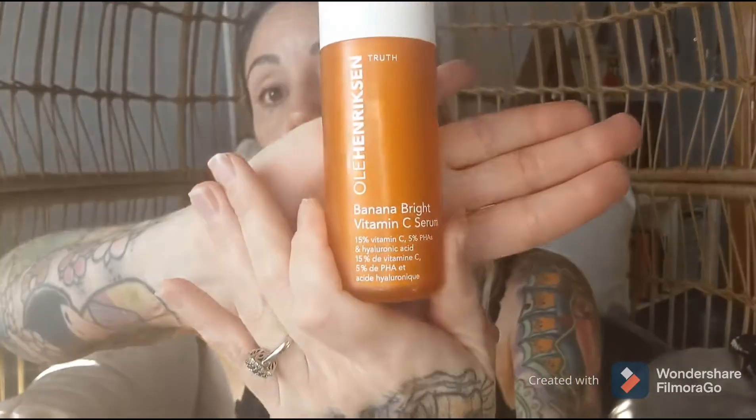After that, I put on Banana Bright Vitamin C Serum. I've already applied this to my skin, so I'm not going to reapply it. I just put a dab into my palm, dab it around, and rub it in. It gives me this really silky, glossy look, which I absolutely love.